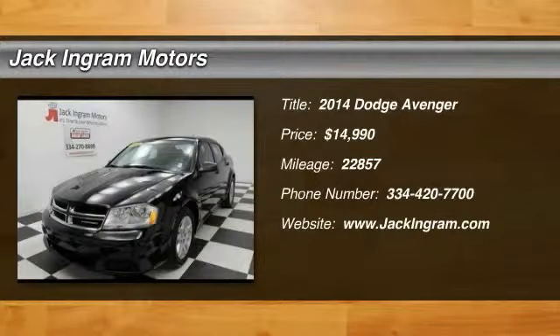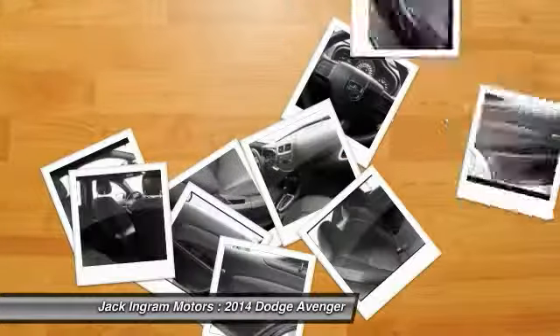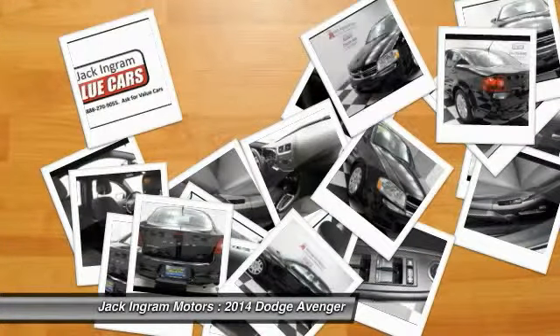The 2014 Avenger. The Avenger combines strength with fuel efficiency to ensure that its sporty looks do not deceive.